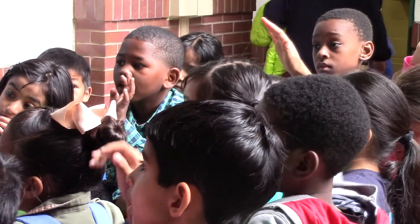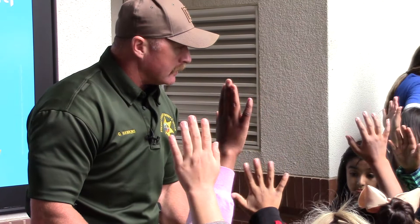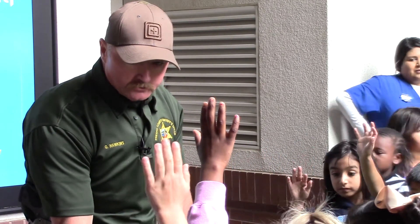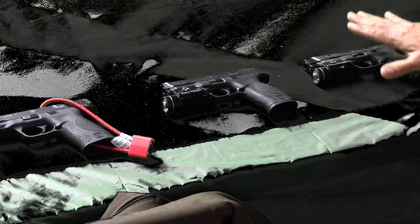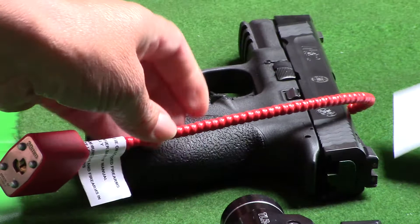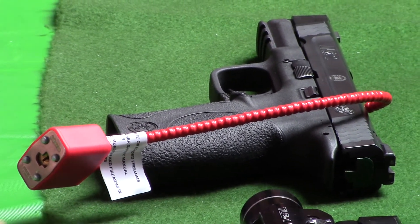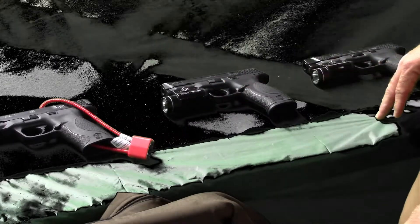Who can tell me — one of these guns is a toy and two of them are real. Who thinks they know which one the toy is? Who thinks this gun right here is a real gun or a toy? Who thinks this is a toy? This one's a real gun? Who thinks this is a toy or a real gun? It's a real gun? Who thinks this is a real gun or a toy? Everybody thinks this is a toy? Actually, the one in the middle is the toy gun — these two on the outside are real.